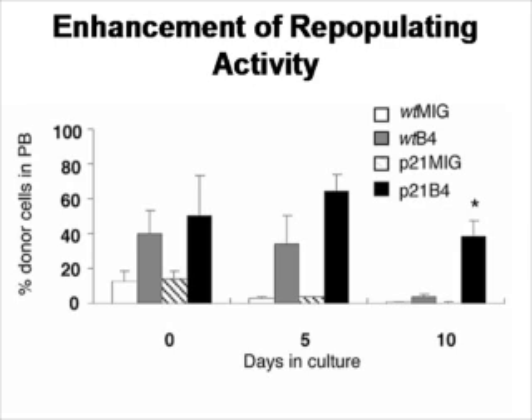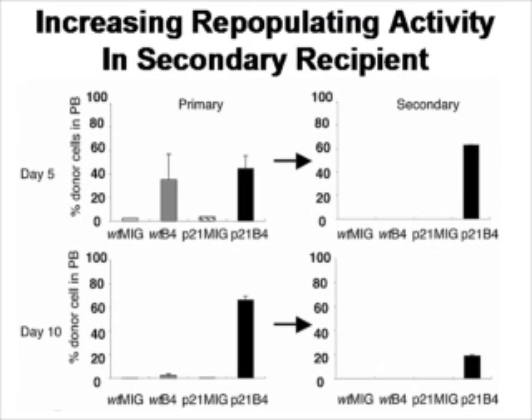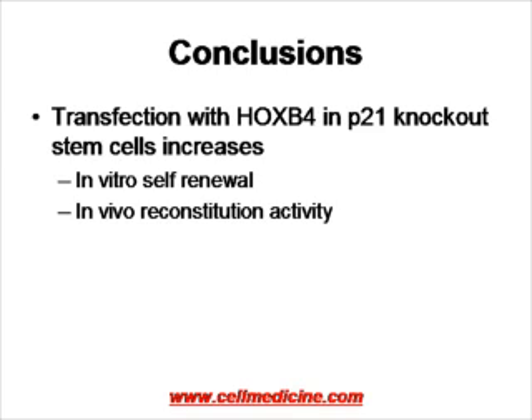Although in vitro expansion is not seen, in vitro maintenance of hematopoietic stem cell activity is maintained. When the mice are euthanized and cells transferred into a secondary set of mice — because the stem cell should be able to make copies of itself but also reconstitute and differentiate — from both 5-day and 10-day original in vitro culture, the only group that maintained repopulating ability was the stem cells from P21 knockout mice transfected with HoxB4. In conclusion, HoxB4 transfection in the context of P21 knockout increases stem cell in vitro self-renewal activity and in vivo reconstitution activity.